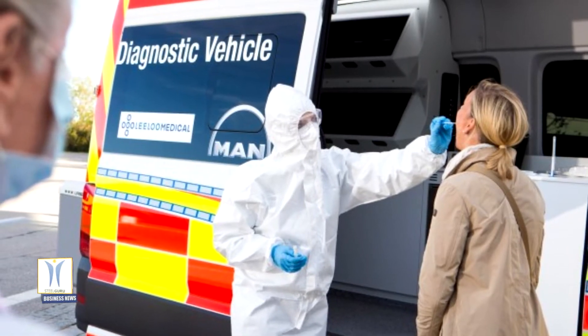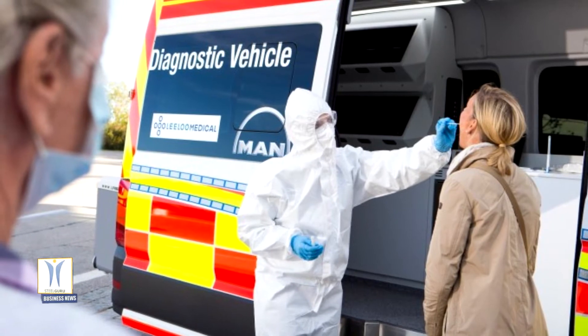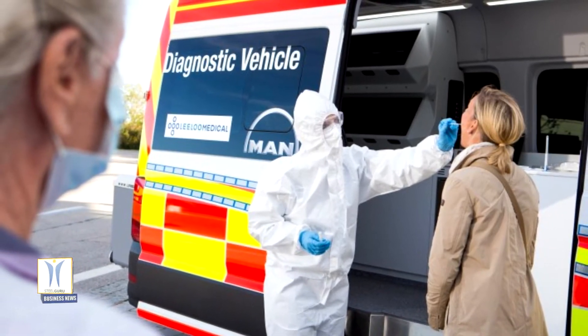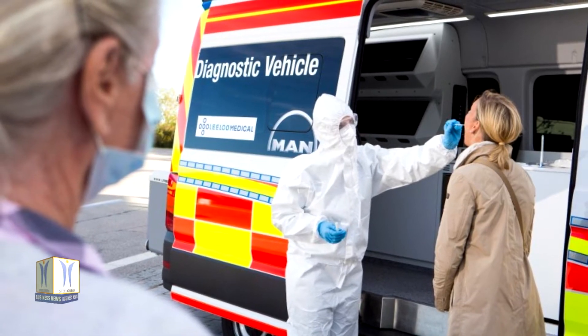The PCR test results are digitally transferred from the test device to a laptop in real time, enabling a quick report to be sent directly from the MAN van to the responsible health authorities, departments, or to the person tested.